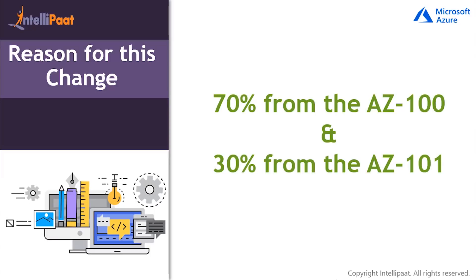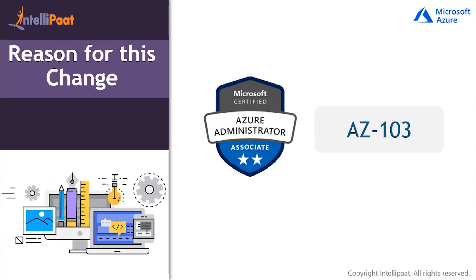The AZ-103 exam pulls in approximately 70% of its objectives from the AZ-100 exam and approximately 30% of its objectives from the AZ-101 exam. As a result of the transition, the AZ-100 and AZ-101 certification exams are now retired as of May 1, 2019 and are no longer able to be scheduled or taken. Additionally, the transition exam AZ-102 is also retired, as the single AZ-103 exam is the singular path to earning the Microsoft Certified Azure Administrator Associate certification. For those of you who are early achievers, this change will simplify the certification process and is a good change to be made.